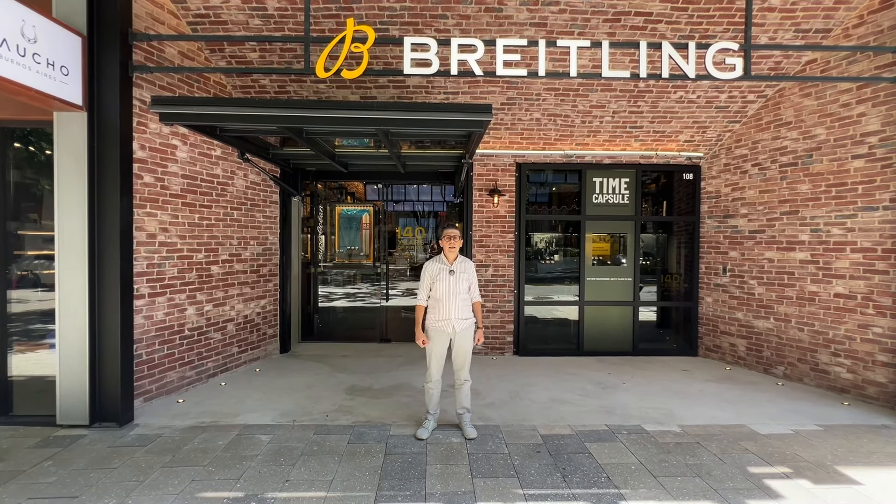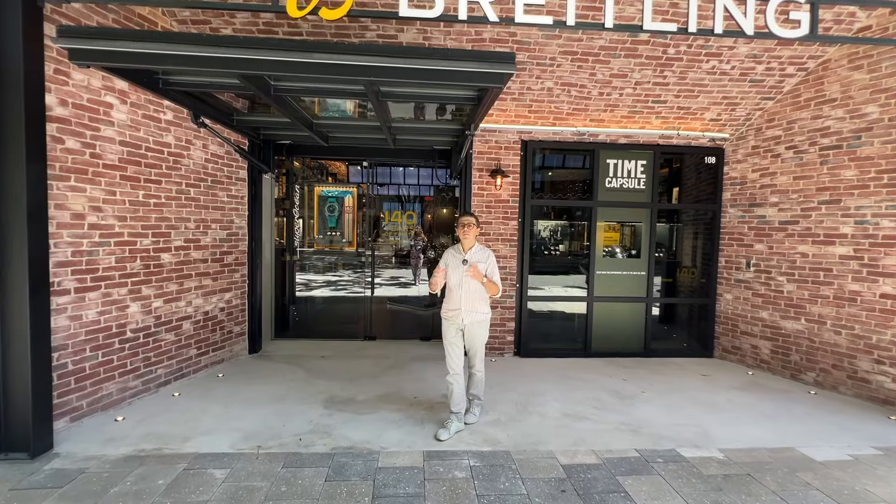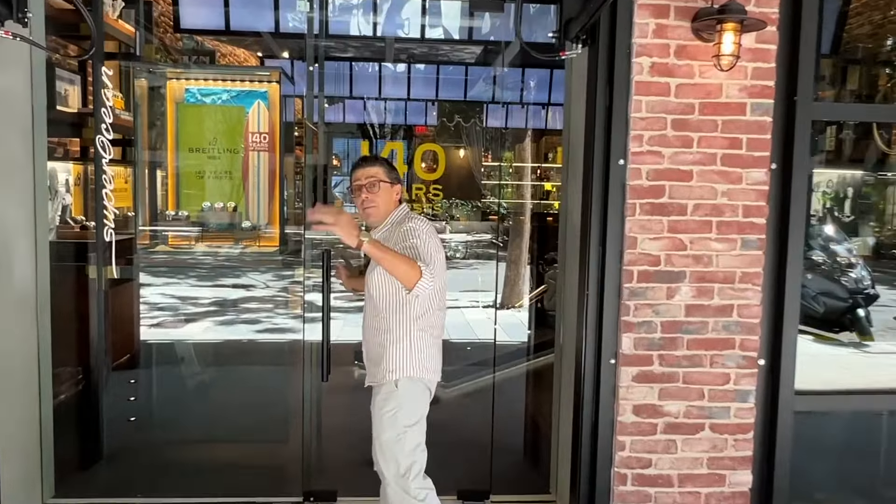The Breitling Travel Museum is visiting Miami, and we are going to see the most amazing historical watches from the museum right here in Miami. So come on in.